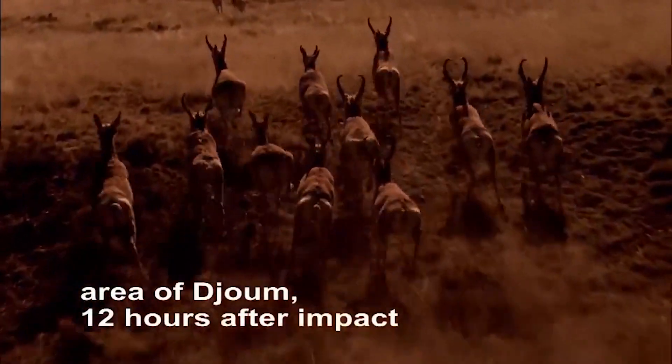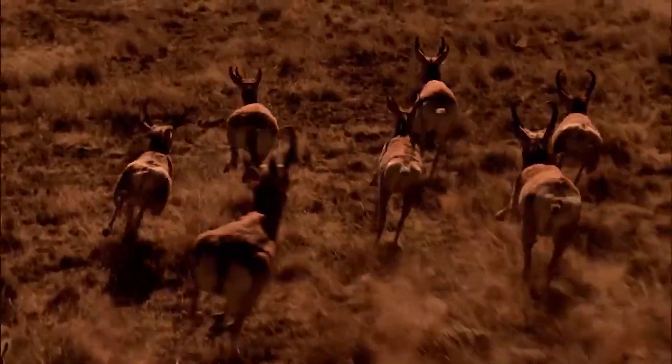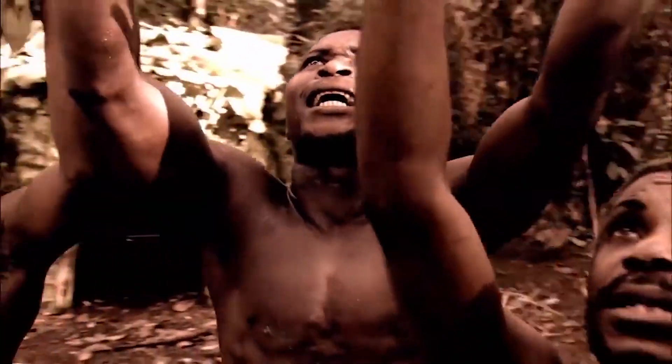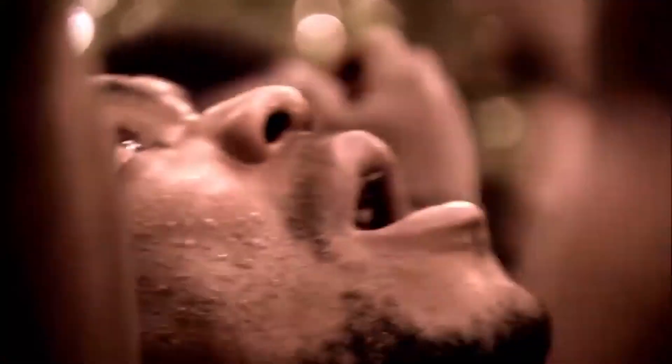But the temperature soon rises dramatically. Rock vapor condenses into small particles. Those small particles reenter the atmosphere all over the world and cause the most serious global problems of this impact. Unbearable heat spreads all over the world. Within minutes, the sky seems to be burning. The scorching heat takes both people and animals by surprise. The Baaka people have never experienced anything like it. They perform a ritual to break the terrible spell.